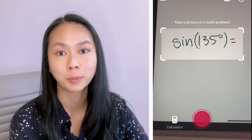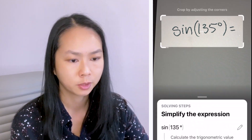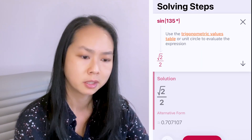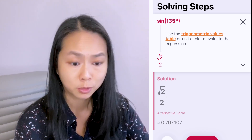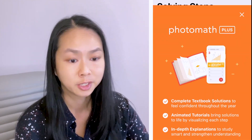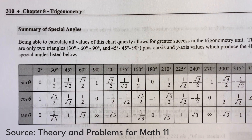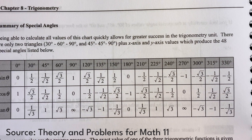Now let's see how Photomath deals with a pretty common trig question. Photomath recognizes my handwriting and it just tells you to calculate it — it tells you to use the trigonometric value table or the unit circle to evaluate it. But it doesn't give you the table unless you get Photomath Plus. There is such a thing as a trig value table. I've seen students try to memorize this, which I don't recommend. It's a lot better just to know your way around the unit circle.